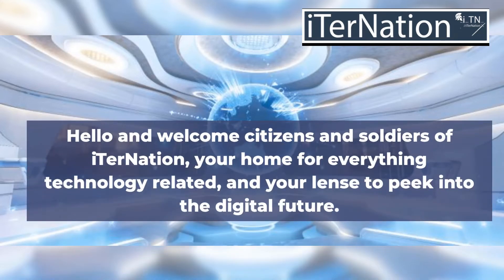Hello and welcome, citizens and soldiers of Eternation, your home for everything technology related, and your lens to peek into the digital future.